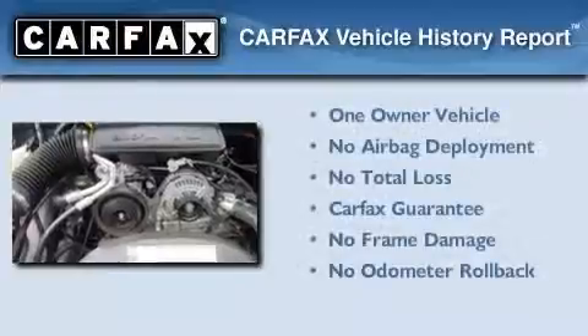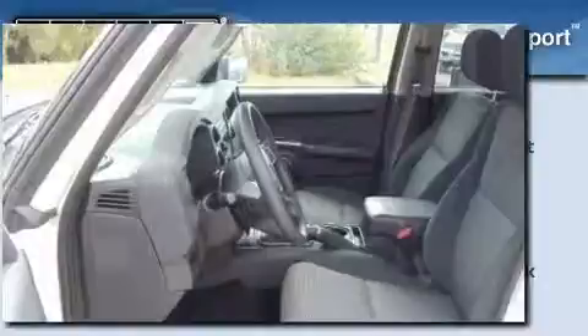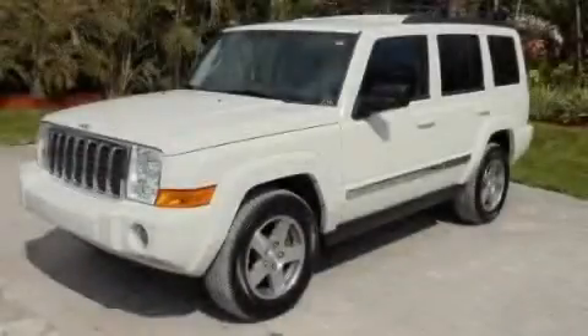This Jeep has had only one owner, and it qualifies for the Carfax Buyback Guarantee. Contact us today and schedule your opportunity to see this automobile in person.